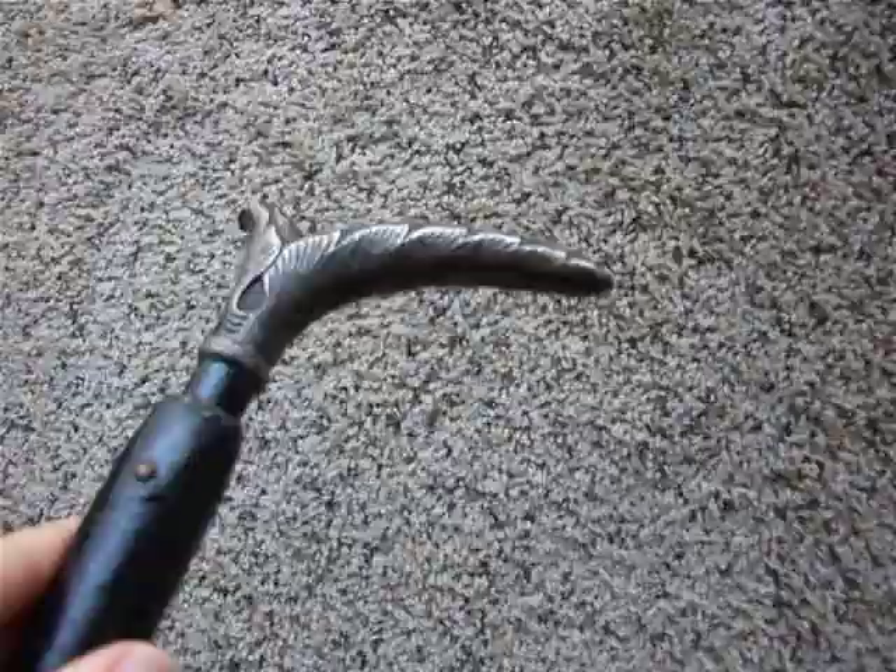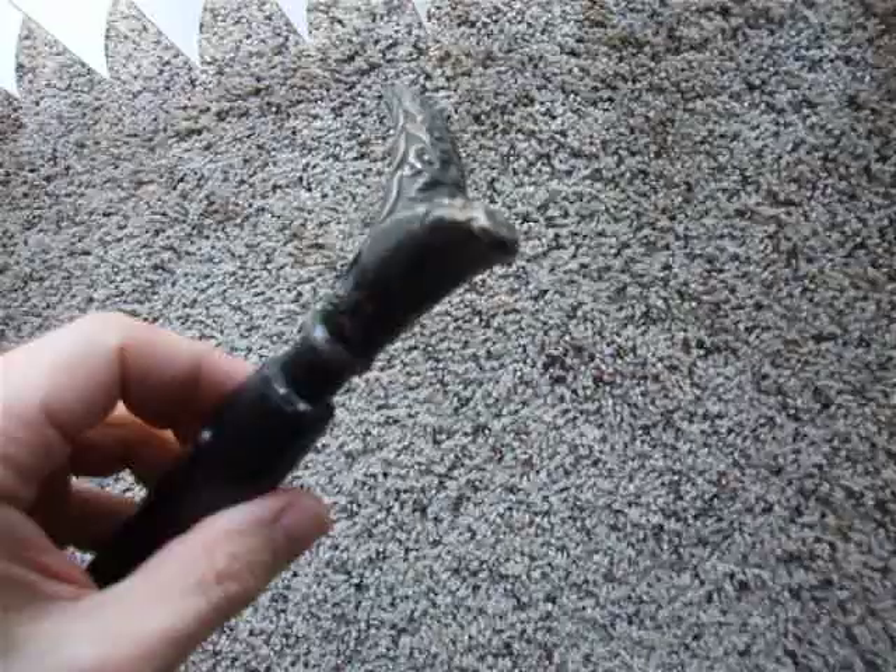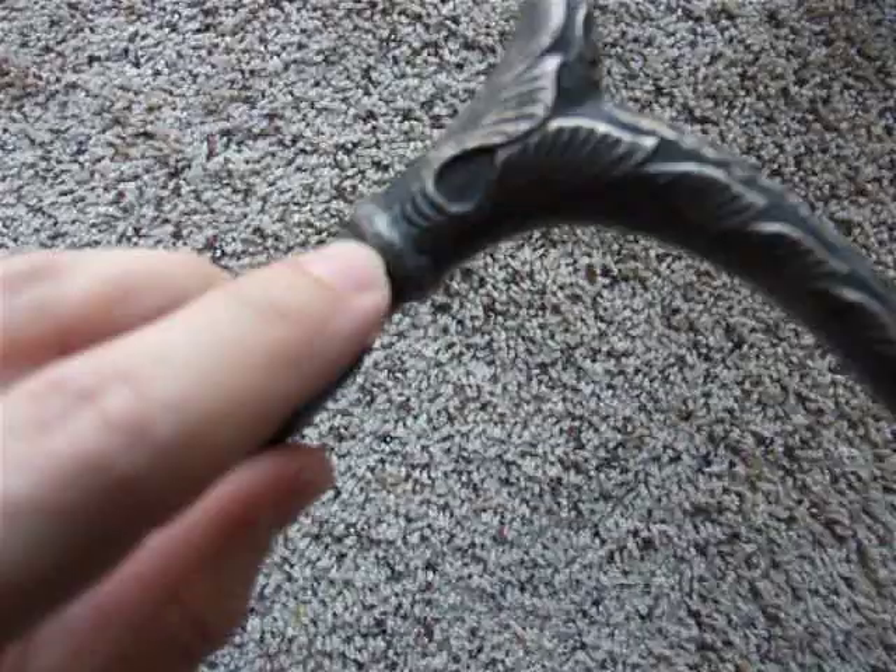You can see the rose pattern on the top — or the flower pattern. I don't know if you want to call it a rose; it's more of just a flower pattern. And right here on the handle—